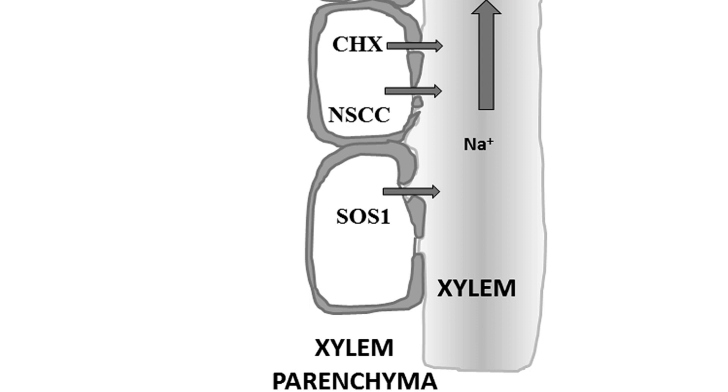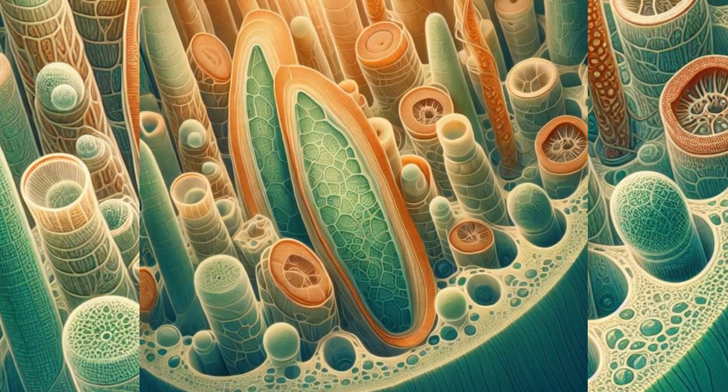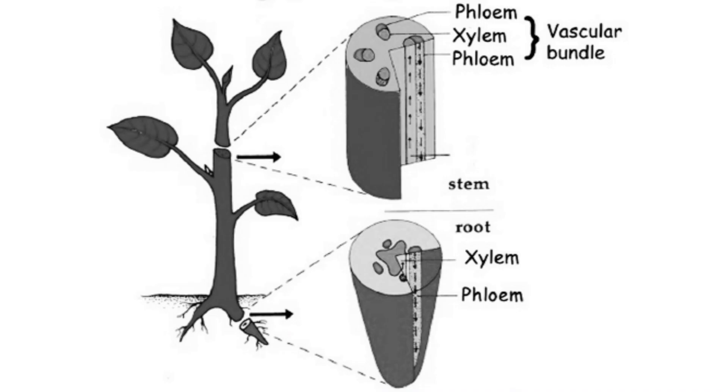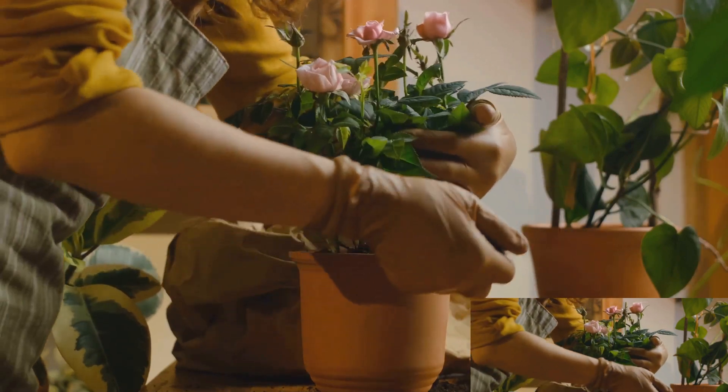Next up is xylem parenchyma, the multitasker of the group. While they are not directly involved in water transportation, they play a crucial role in food storage. They store nutrients and water that the plant can use during times of scarcity. Consider them the plant's pantry, always stocked up and ready to provide sustenance when needed.